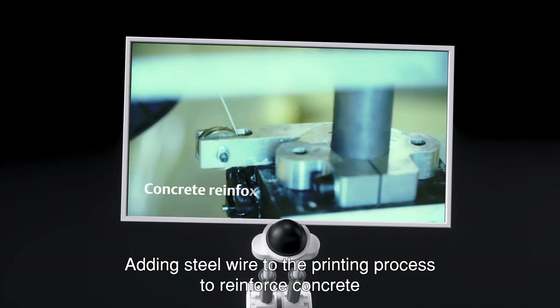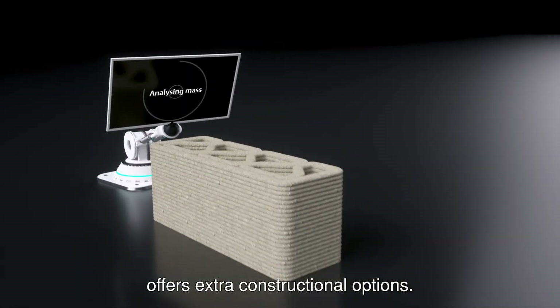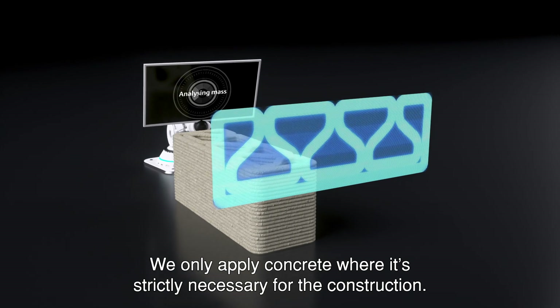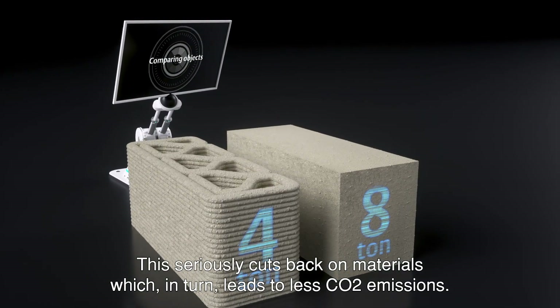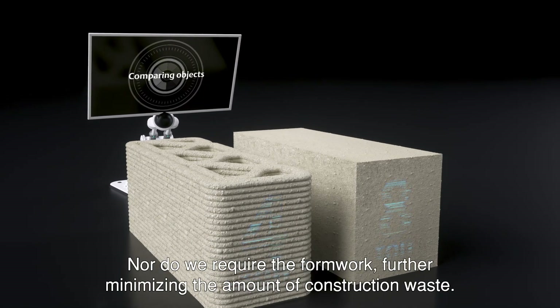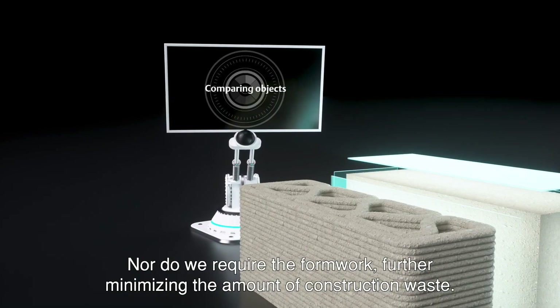Adding steel wire to the printing process to reinforce concrete offers extra constructional options. We only apply concrete where it's strictly necessary for the construction. This seriously cuts back on materials, which in turn leads to less CO2 emissions. Nor do we require the formwork, further minimizing the amount of construction waste.